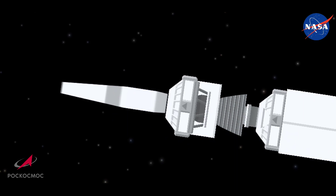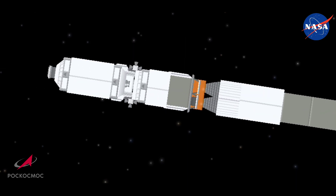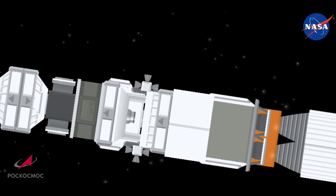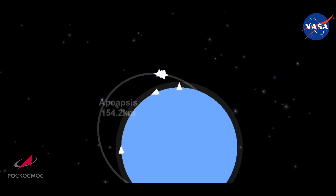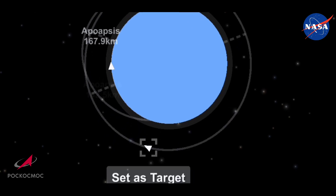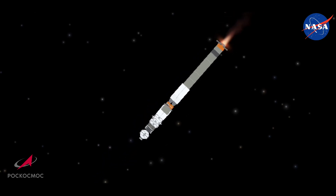With the first stage and the launch escape tower now jettisoned, being powered by that second stage — the core stage. We confirm the jettisoning. Shroud jettison, and getting some views now from the Soyuz spacecraft itself, looking back towards the Soyuz rocket. You have a solar array right in front of your view there. The launch shroud has been jettisoned so the Soyuz spacecraft is now exposed. The vehicle is fine and we are feeling well on board.